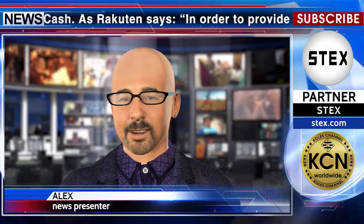Rakuten Wallet, Inc., a consolidated subsidiary of Rakuten Group, starts spot trading of three cryptocurrencies: Bitcoin, Ethereum, and Bitcoin Cash. In order to provide customers with safe and secure crypto asset transaction services, Rakuten Wallet separates money deposited by customers — customer assets from the company's own funds.